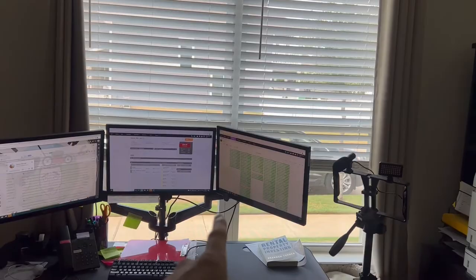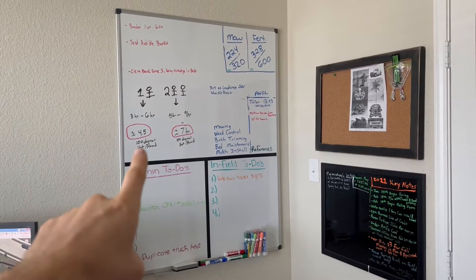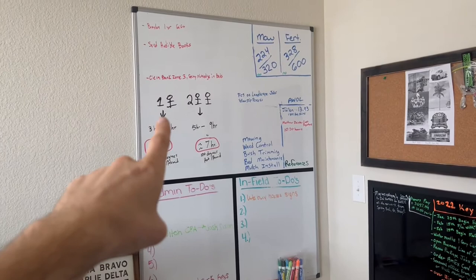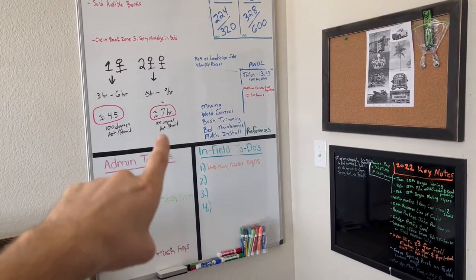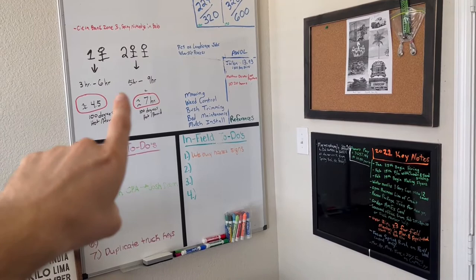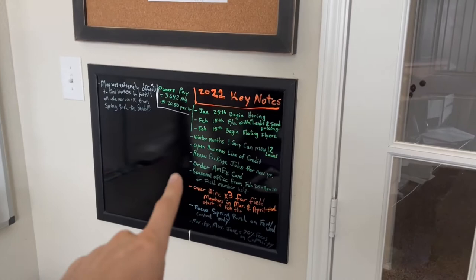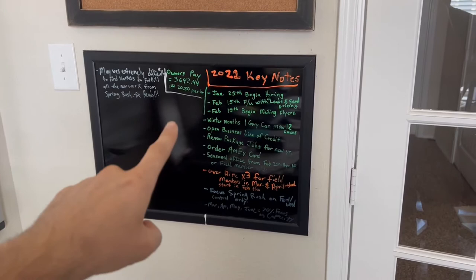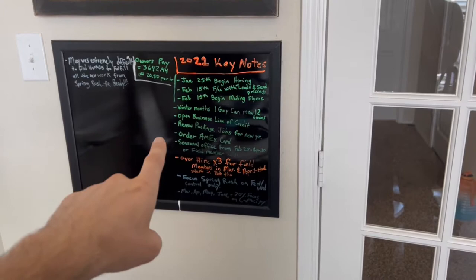You have to have your whiteboards — it's very important. Up here, one little guy icon means one crew can do four and a half budgeted hours a day; two little guys means seven budgeted hours a day. When it's a hundred degrees hot and humid, you don't want to overwork your guys — all of our team gets done no later than 1 p.m. during summer months. We also have admin to-do's and infield to-do's. On a separate board I write down everything we need to do at the end of the season — really key important factors that can't be done when we're super busy, but need to get done down the road.